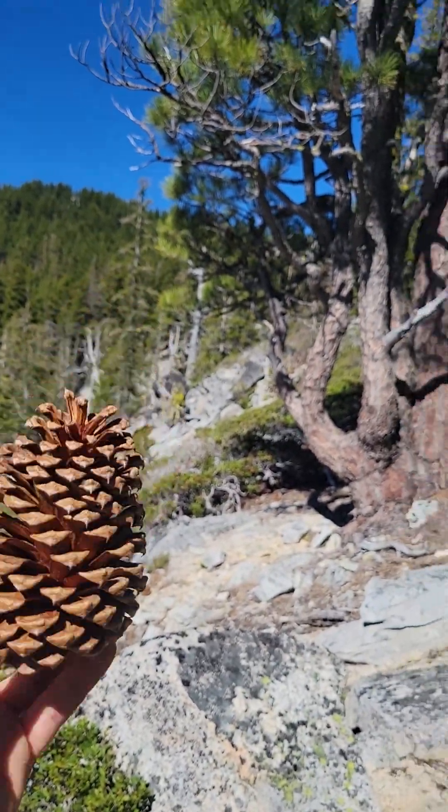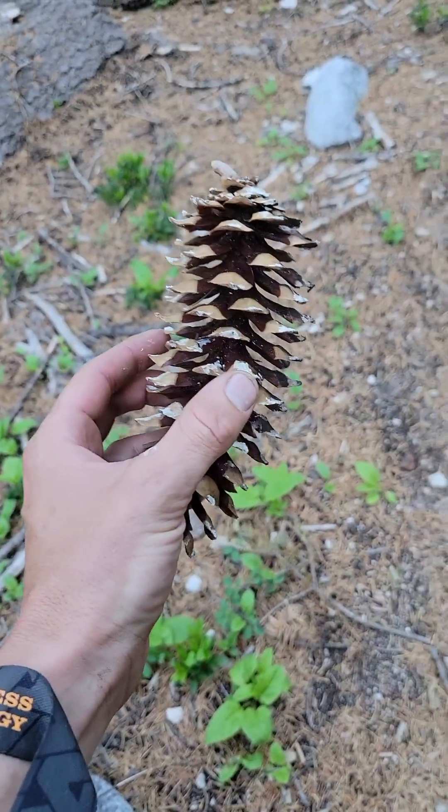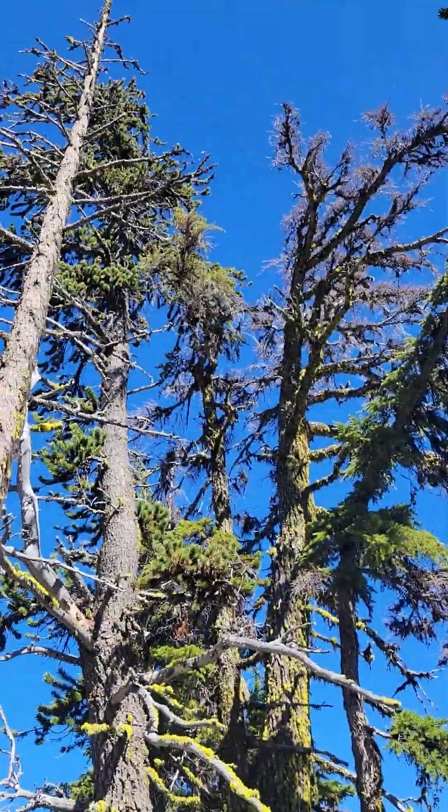It's a Jeffrey pine. They're not so big, but still pretty big. Western white pine. This ain't a western white pine — this is a foxtail pine.